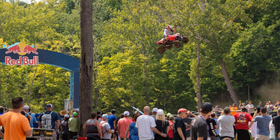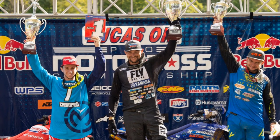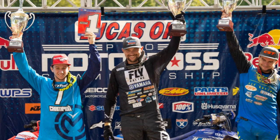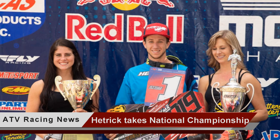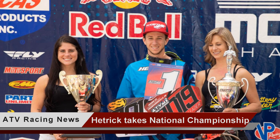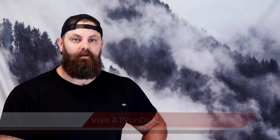As the gate dropped for Moto 2, Wienen didn't have a great start. However, he was able to pass enough riders to eventually take the lead and hold on for the win. Hetrick managed to hold on to third place, giving him enough points for the overall 2019 National Championship. Be sure to check out and support the ATV motocross races when they come to your area. It is the racers that push the aftermarket and performance products industry forward.